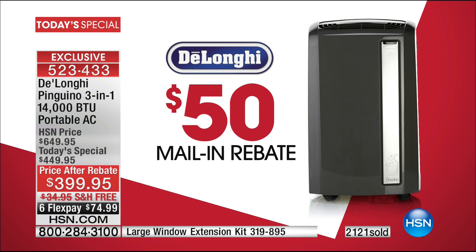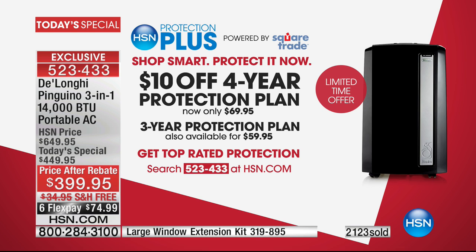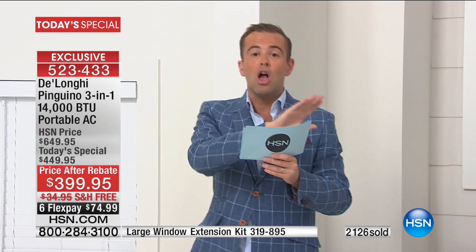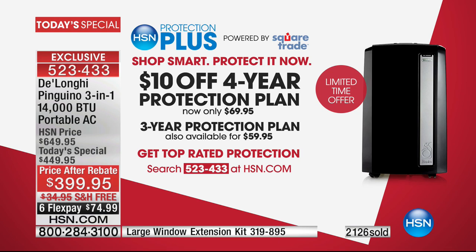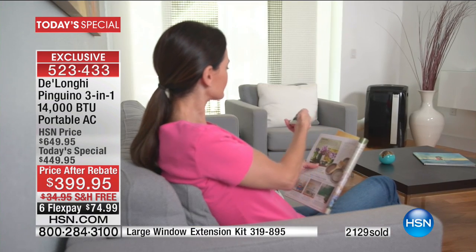$399 is the lowest price — not by a little, by a massive amount. There's a $50 mail-in rebate included. It comes with a one-year manufacturer's warranty. We're also offering HSN Protection Plus — a special discount of $10 off: four years of protection for only $69. No deductibles, covers mechanical and electrical breakdown, power surges, and even in-home service. If something goes wrong, you're completely covered.